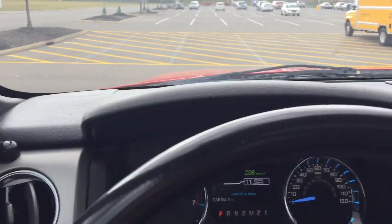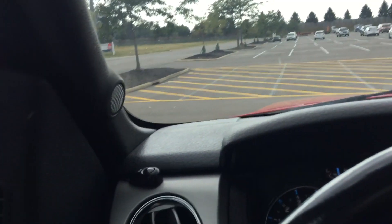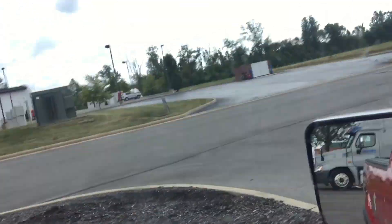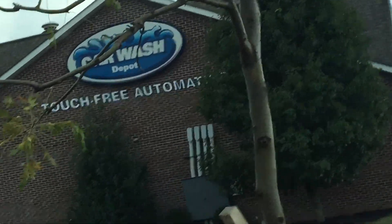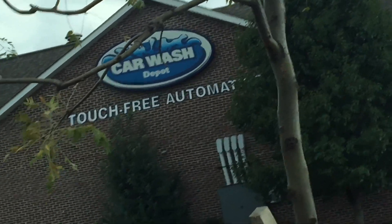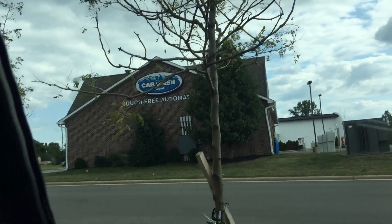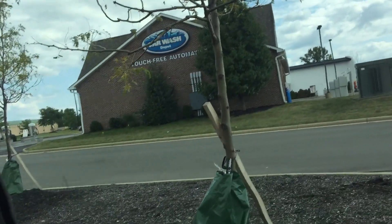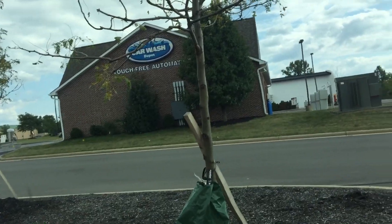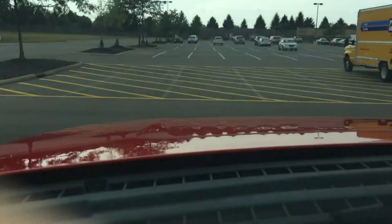What's going on guys, Gage from ATV Show slash Rough Riders. I'm in my truck and by the title we're going to check out another car wash here in Powell, Ohio. They call it Car Wash Depot. These are touchless automatic washes.